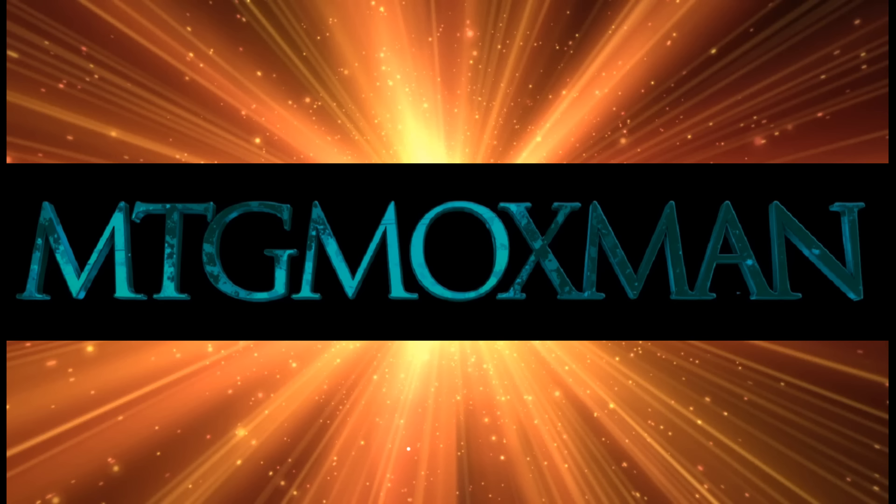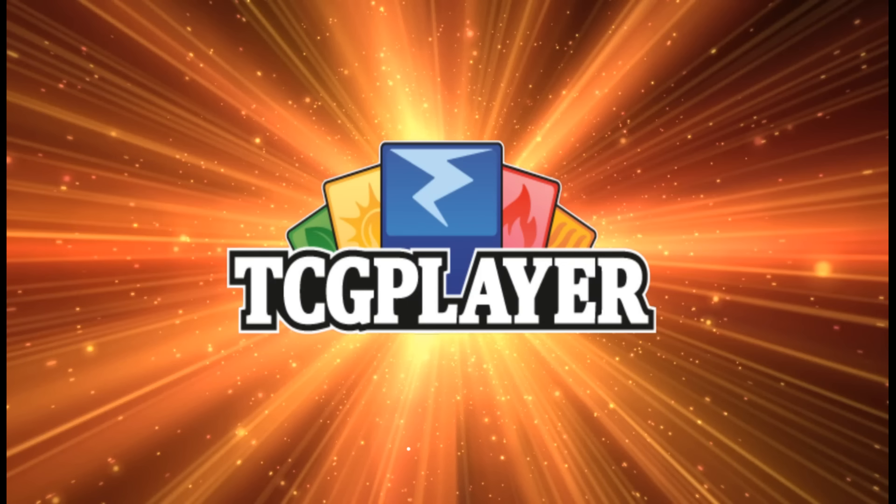Welcome back, everyone. MTG Moxman here with your weekly update on the Reserve List Top 10 hottest selling cards. Stick around at the end of the Top 10 for a further financial update on what's going on with Reserve List cards. You can also support the Moxman by using my TCG Player affiliate link found in the description of all my videos. Click that link and you're helping me out.